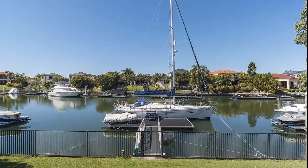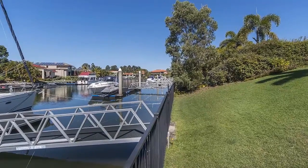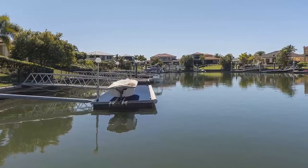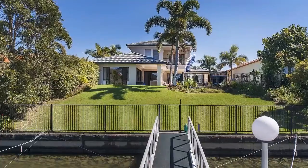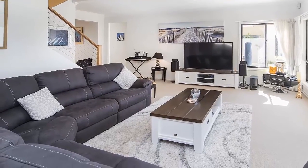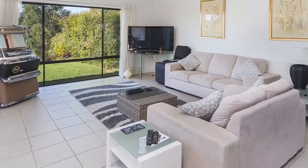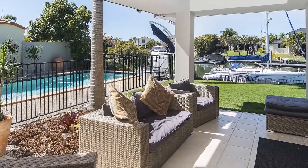Nestled only a stone's throw from the main Coomera River, this lifestyle home enjoys direct bridge-free access to the broad water and beyond from your own private pontoon. Featuring bright, airy, modern coastal living and sunny outdoor entertaining spaces, this is the ideal family home to enjoy the fantastic Queensland lifestyle.